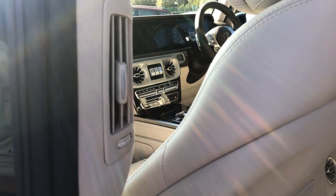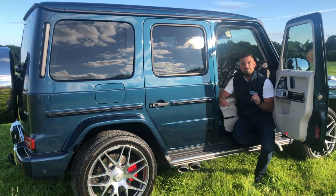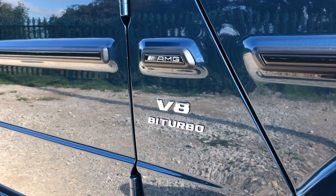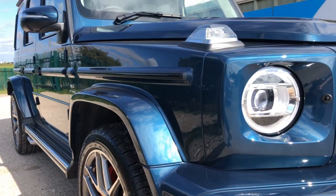Everybody wants one of these cars and they are on a two year waiting list. This is why we were able to give more for this car than the customer actually paid for it brand new. The customer owned this car 10 months, he's done 1500 miles in the vehicle, and now we can give him more than what he paid for it.